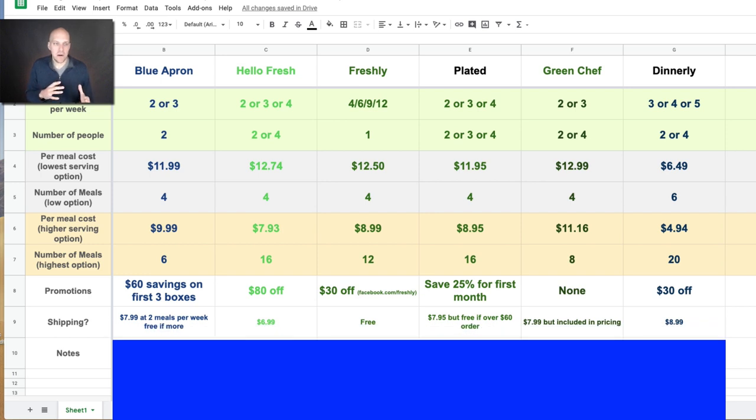Shipping varies quite a bit. For Blue Apron it's $7.99 at two meals per week but free if you order more. Plated is the same — $7.95 but free if your order is over $60. Green Chef has the price included. HelloFresh is $7 on top, but I did factor that into the per meal cost. And Dinnerly was $8.99, making it the most expensive for shipping.